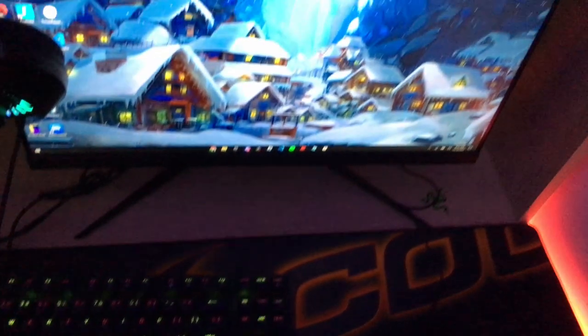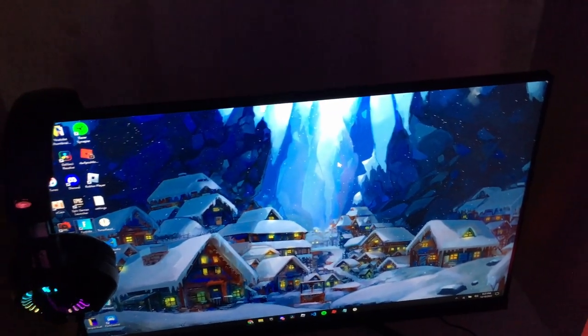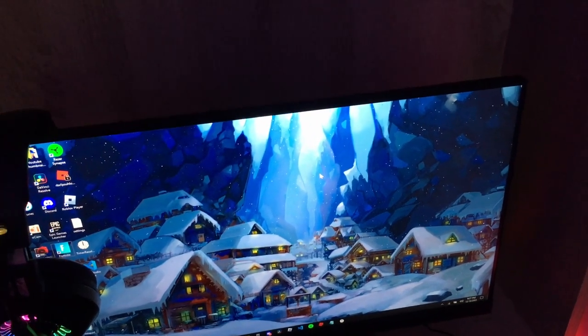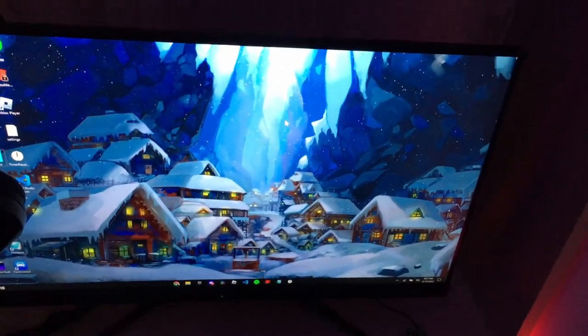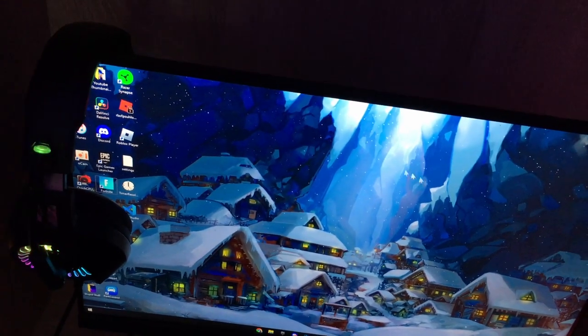The next monitor we have is the MSI G241 — 144Hz, IPS panel, one millisecond response time. This monitor is really budget but it's a really good monitor.